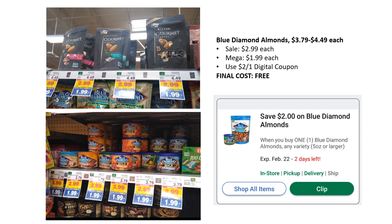Our first freebie deal is the Blue Diamond Almonds. You have both the gourmet or the ones in the cans, both of them are $1.99. I'm hearing online that some stores have the cans for $2.49, so if your store is like that, the better deal would be the gourmet. They are on mega sale for $1.99 and we have a $2 off one digital coupon — load that coupon and you're going to get one of these completely free.